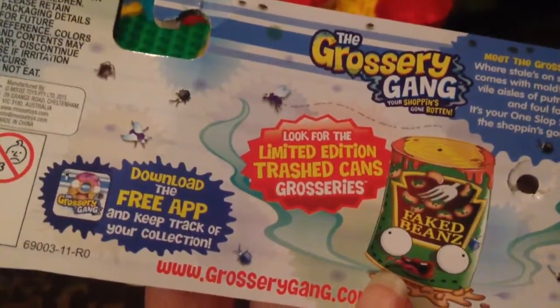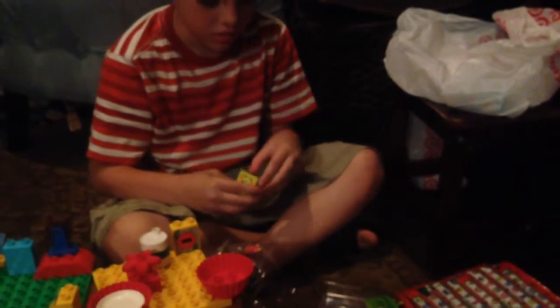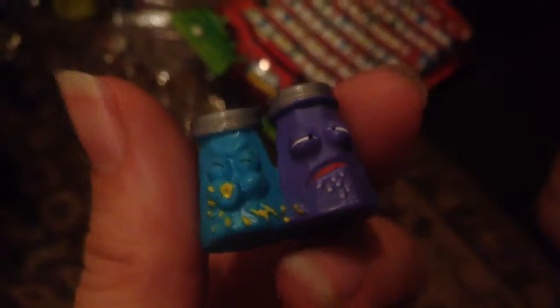Let's give it — okay. How are you going to open them, though? That's interesting. Can you figure out how to open them? Limited edition trash can. Oh, wow — ripping. Meet the grocery gang, where stale on sale and sold comes with mold. Browse the aisles of putrid products and foul foods. It's your one slop shop where the shopping's done rotten. And these are totally soft compared to Shopkins. I got a blind bag. They're all squishy.